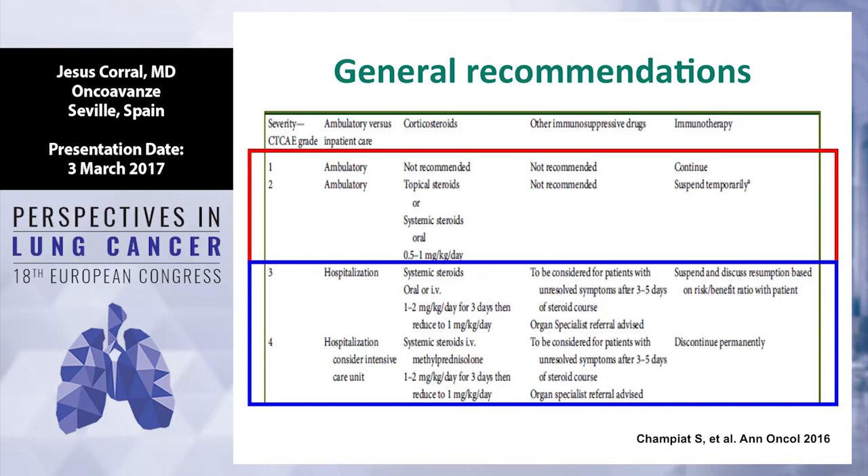The situation is different with grade 3 or grade 4. You need to hospitalize patients, toxicity is very high, and you need IV treatment. In my experience, I call the relevant specialist — a pulmonologist if there is pneumonitis, a dermatologist if there is skin toxicity. Usually you need to stop immunotherapy definitively at grade 4. At grade 3 there is a great debate — sometimes you can continue, sometimes you can't. It is important to establish the risk-benefit ratio with the patient and family.